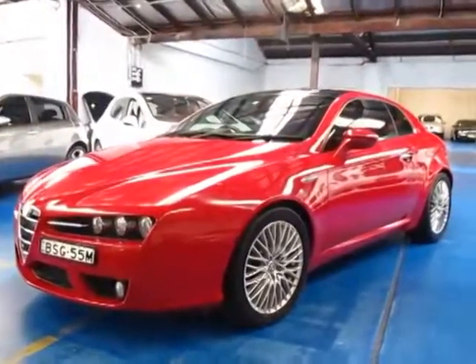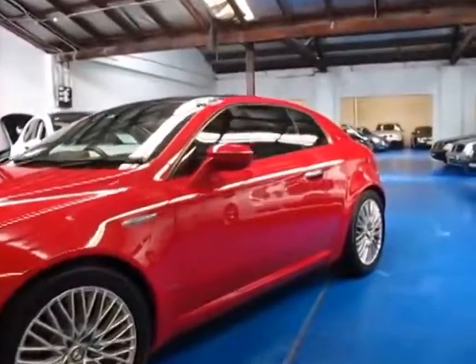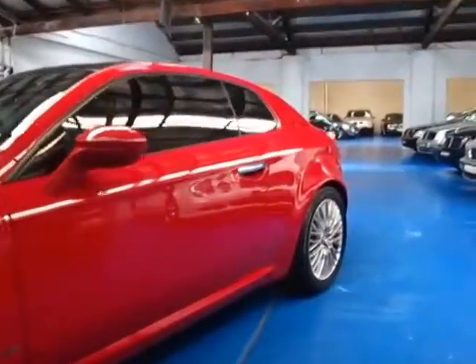Hi and welcome to the Old Timer Centre. My name is Philip Tarrant and today we have for you a 2008 Alfa Romeo Brera.